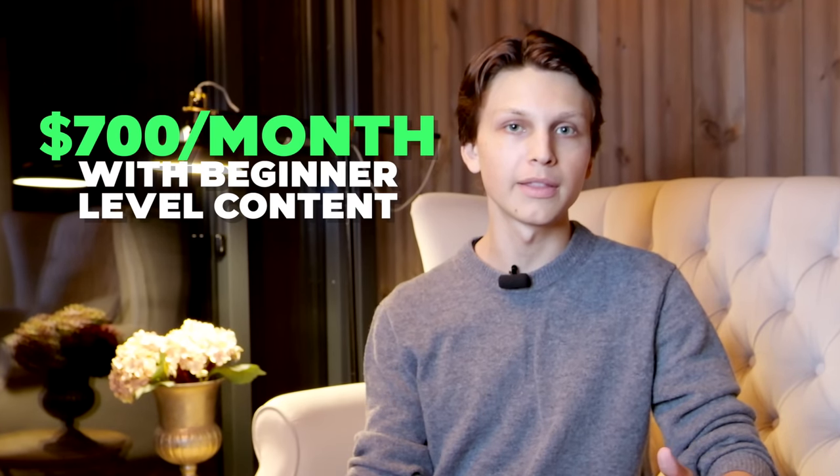If you work seven hours per day at the beginner level content, you can make up to $700 per month. But if you choose intermediate or advanced levels, you can make a lot more. You do have to make sure your English is pretty good. They also allow you to preview the files you want to work on prior to choosing them, so you can see how long the file is and if you have time to do it.